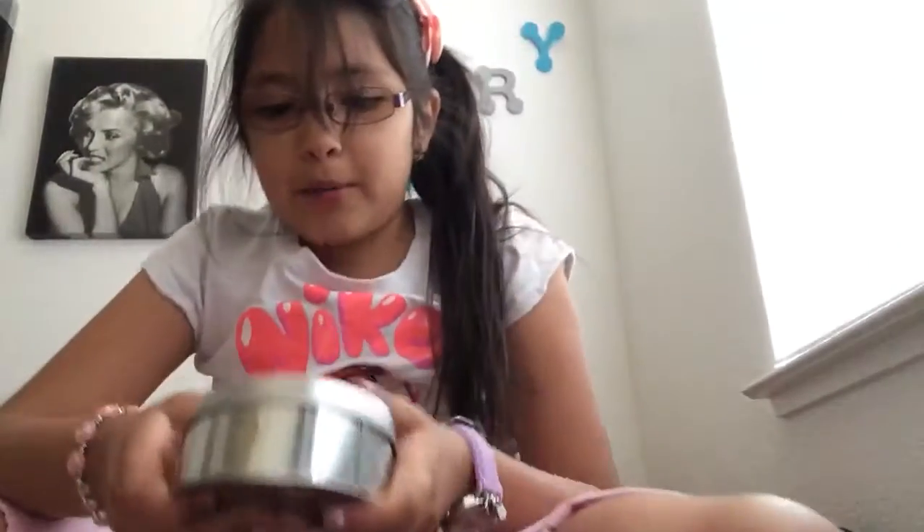Oh my god. I just got checked out from school, but guess what was at my front door. Guess what my mom got me.